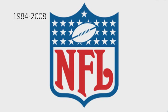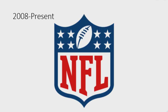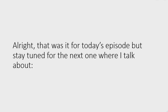2008 to the present: the football has been simplified and is now rotated to be 3D, the amount of stars has been reduced to represent the eight divisions, the colors are darker, the font has changed, and the color of the word 'NFL' has changed.